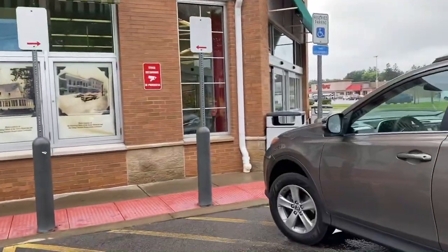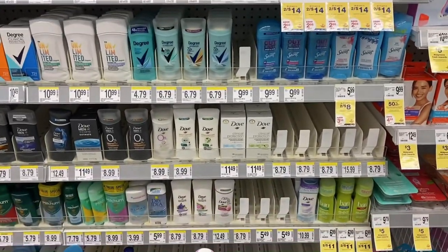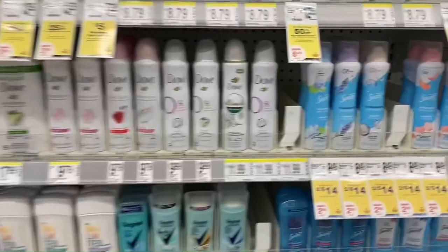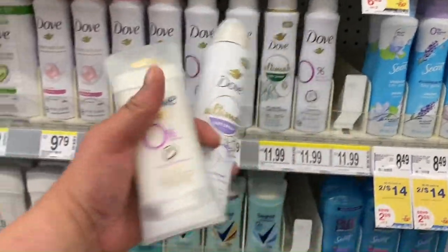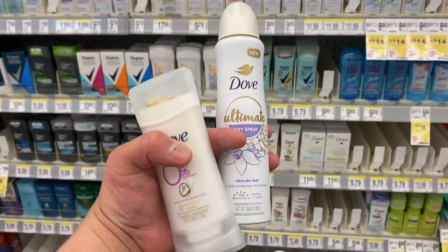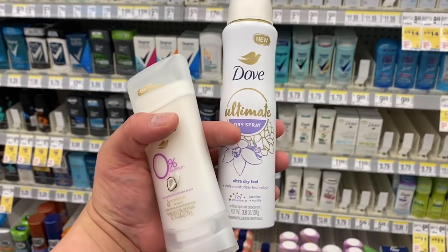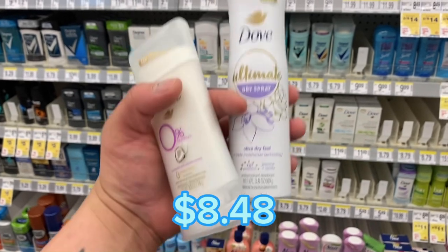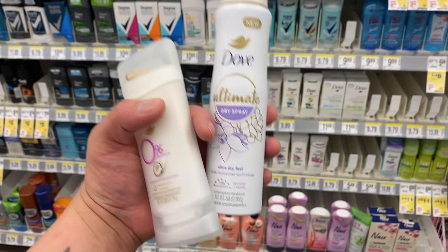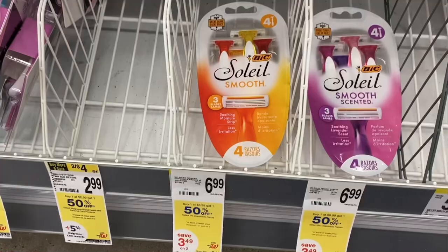I'm over in the Dove deodorant section. I was trying to look for the $5.49 ones but they don't have those, so I'm going to do the deal where you spend $20 and get a $5 register reward back. I grabbed one for $11.99 and one for $8.99 — that totals $28.98. My $7.50 off digital will come off, so you'll pay $13.48, then get a $5 register reward back bringing them down to $8.98. With the booster it's an even better deal, and I have a $5 register reward I can use to pay, so I'll earn my $5 register reward back since they're always rolling.